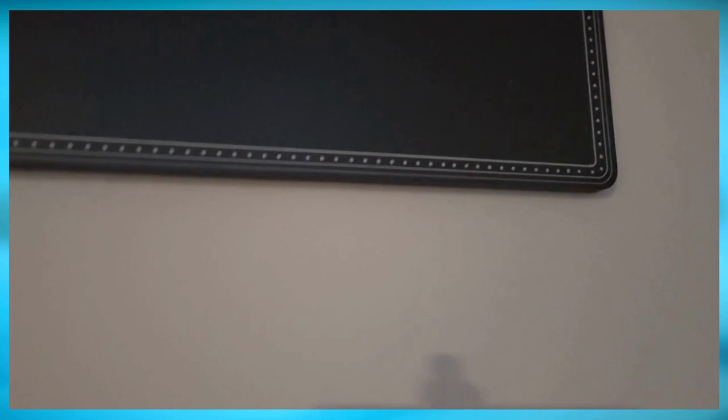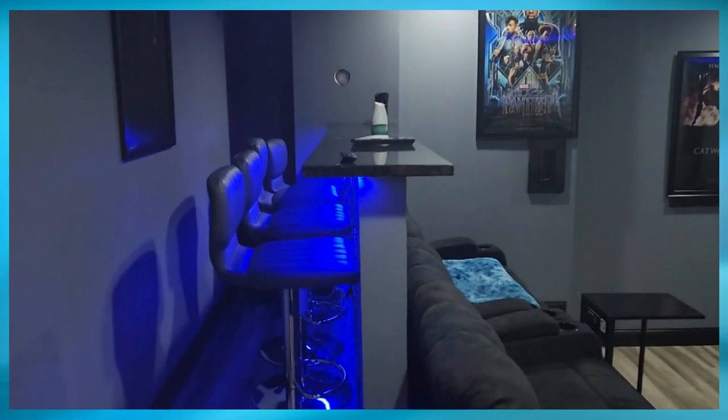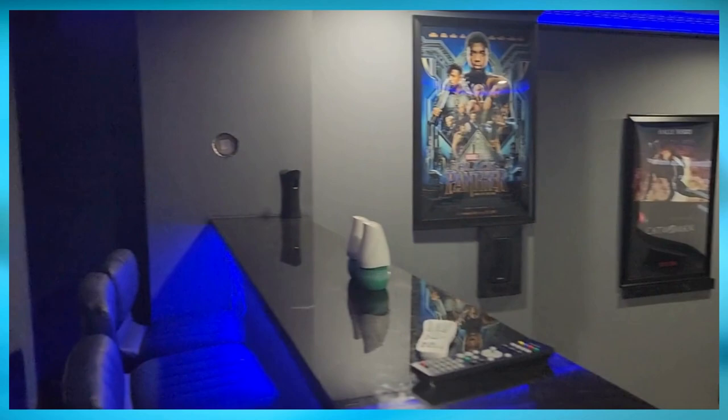As you walk down you come up to the theater room, which is my pride and joy. As soon as you walk in, you get an idea of why my nickname is Dr. Blue — I like everything blue. I have some blue lighting right here and the subwoofer for the theater system is hidden back here.